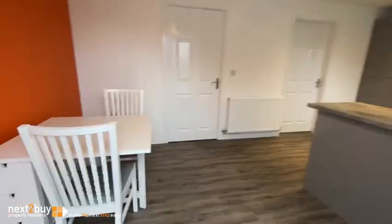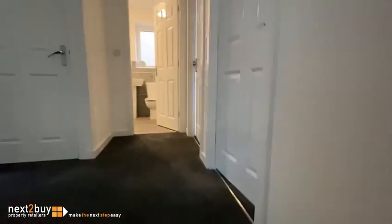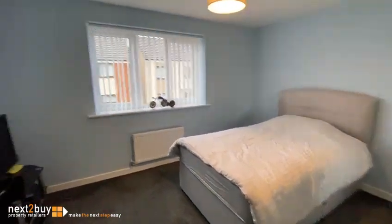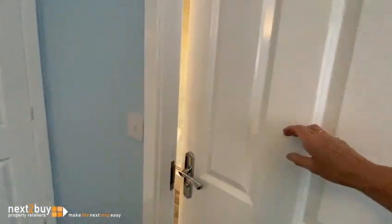We'll head on back through the property onto the first floor. There's another cupboard on the landing. Then we have bedroom one. We've also got fitted wardrobes, and then we have the ensuite.